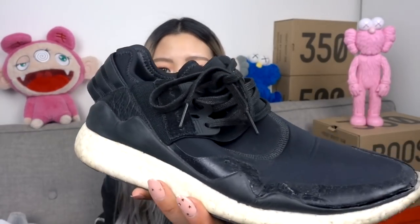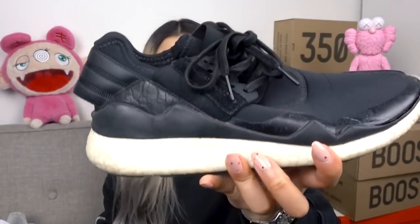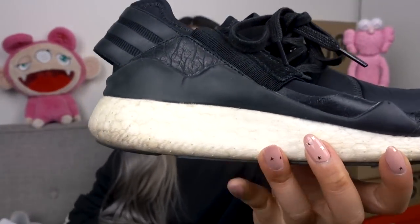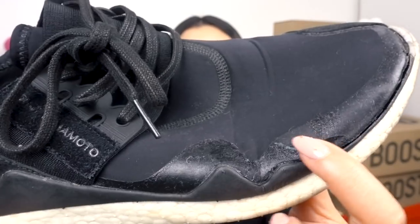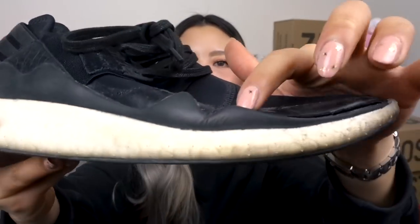Now we're moving on to Y-3 sneakers. Y-3 is under Adidas and designed by Yohji Yamamoto. This pair is so old and falling apart — I've never worn them anymore. They are the Retro Boosts, and when they first came out I was all over them. I loved the silhouette, the pull tab at the back, and the Boost sole. As you can see the soles are totally beat up, the glue is coming apart, and one section is separating. The only thing about Y-3 sneakers is they're made of neoprene — kind of like a scuba diving material — so my feet get a little sweaty.